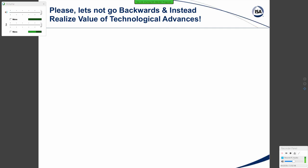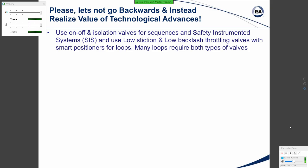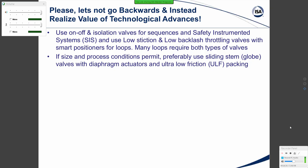Please, let's not go backwards — instead realize the value of technology and the advances made in the design of real throttling valves. Use on-off and isolation valves for sequences and safety instrument systems (SIS), and use low-friction, low-restriction, low-backlash throttling valves with smart positioners for loops. Many loops require both types of valves. If size and process conditions permit, preferably use sliding-stem globe valves — there is essentially no backlash with diaphragm actuators, which are very sensitive, and ultra-low-friction (ULF) packing minimizes stiction. A sliding-stem globe valve designed for throttling will not have excessive friction near the closed position.